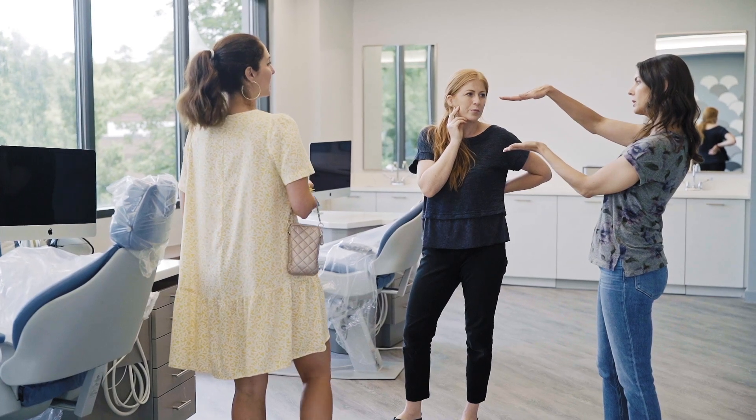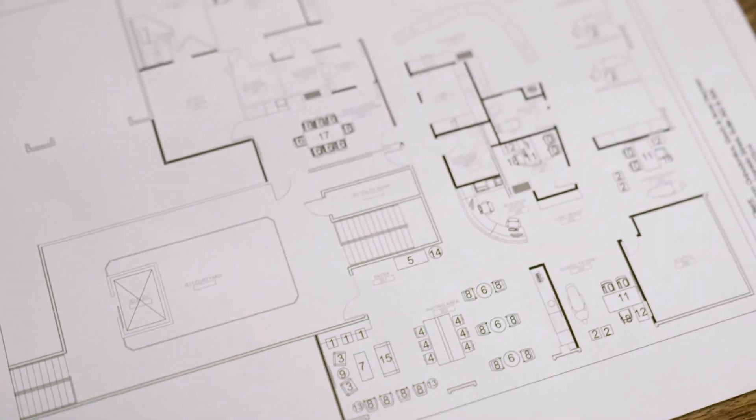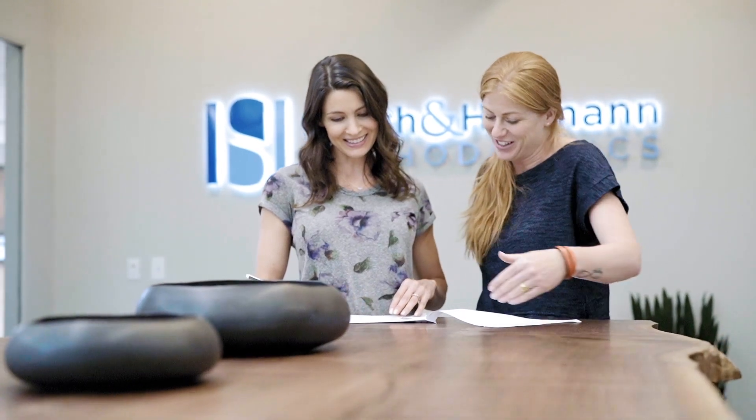We sat down on several occasions, talked through our needs, and she took that back and provided suggestions. She presented us with options on how to build out the space, where to position things, floor and paint color, and many suggestions with the furniture. She's a great listener, she was very accessible — really someone that we could lean on to pull this together.